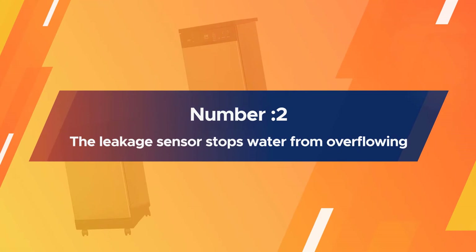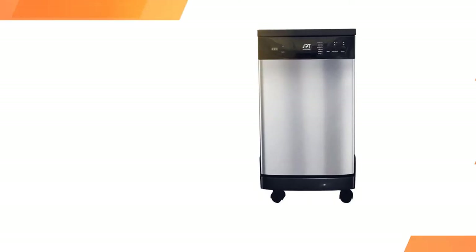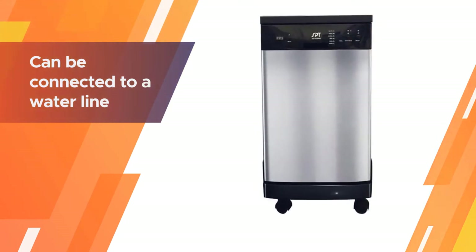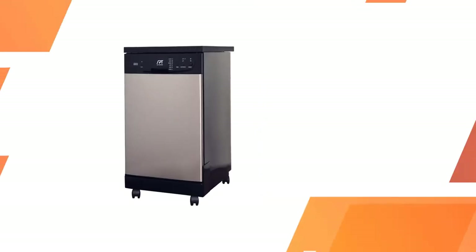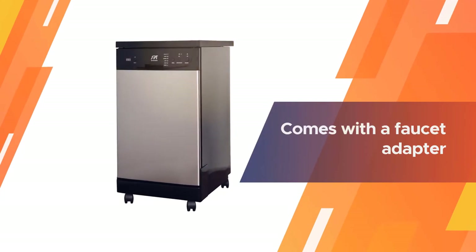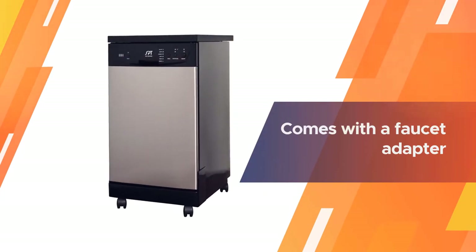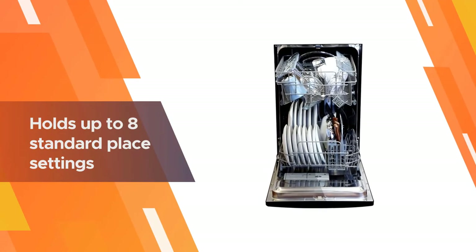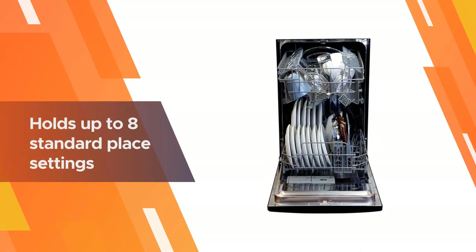Number two: SPT SD-9241SS Energy Star 18-inch portable dishwasher. Being one of the only free-standing dishwashers on this list, this SPT model is certainly a contender for the best 18-inch dishwasher. The SPT SD-9241SS can be connected to a water line and also comes with a faucet adapter to run off of a pre-existing water source.